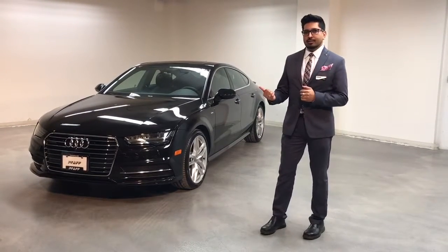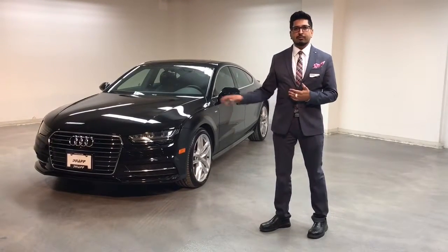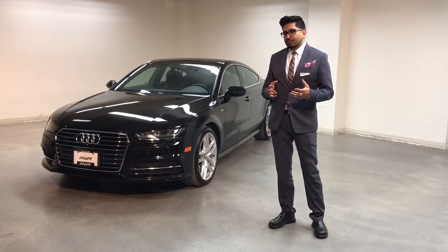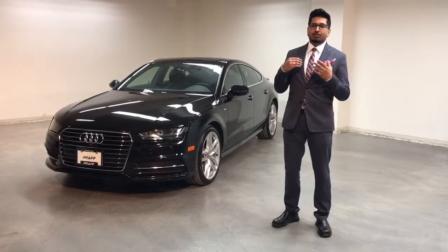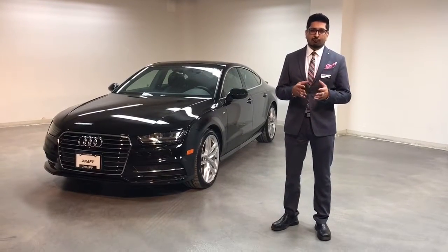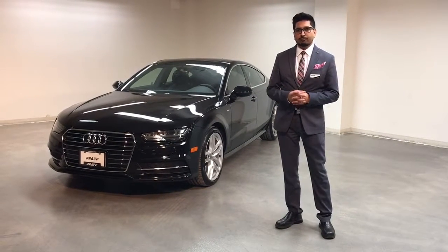Here you can see it. It's in the Technique version. It's a 2016 with approximately 8,000 kilometers — one of our demos. The great thing about this one is it's actually a TDI, a diesel. For those who don't know much about a diesel, the great thing is it gets great fuel economy — about 240 horsepower and 428 pounds of torque. With that, you can go anywhere from 1,000 to 1,200 kilometers on one tank.